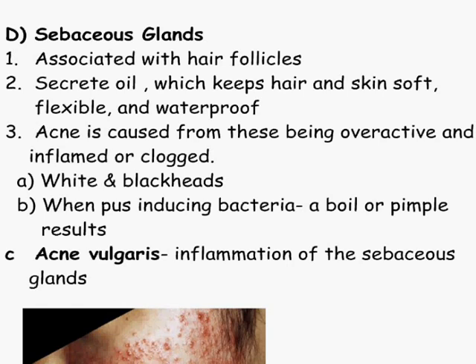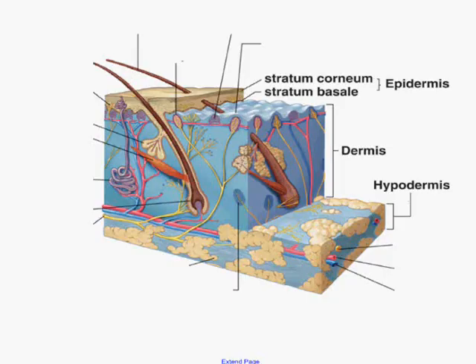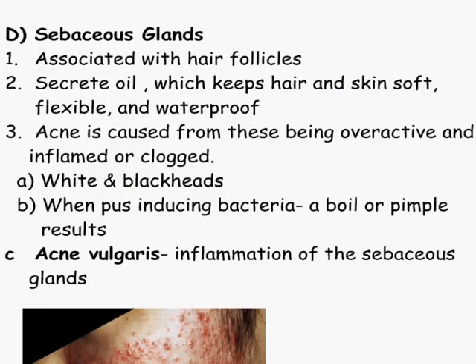Sebaceous glands are the ones that are associated with the hair follicles. Here's our sebaceous glands right there. Sebaceous glands are going to secrete the oil. They're going to be what helps keep your hair flexible, soft, waterproof. It also helps with the skin. Anytime you have got an overactive sebaceous gland or a clogged sebaceous gland is when you end up with acne.